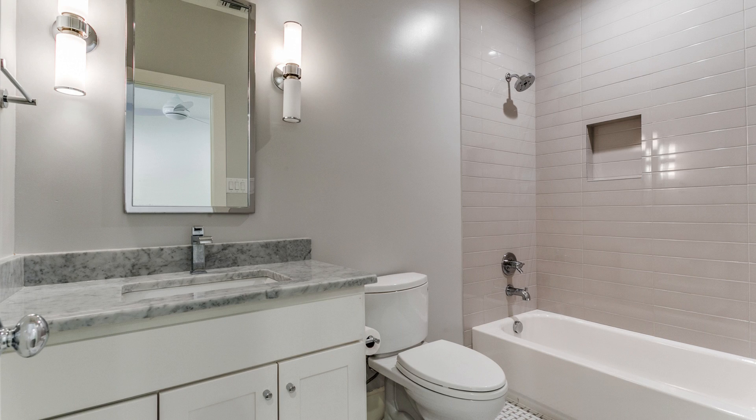Here's the second bedroom — no rug down on this one so you can see what the flooring looks like upstairs. It's also got its own ensuite with a basic tub-shower combo, toilet, and single vanity sink — nothing fancy but it's nice that it's ensuite.